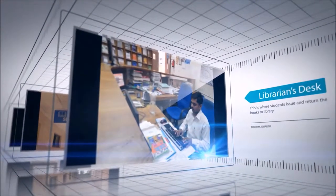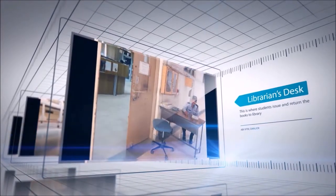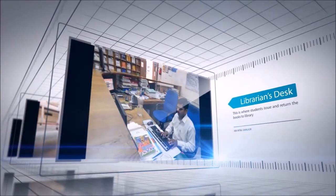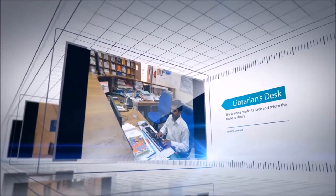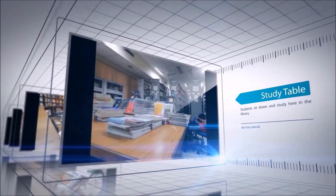As you enter the library, you see the Librarian's Desk on the left. This is where many activities occur, such as issuing and returning of the books that students borrow. In front of the desk lies a few tables for students to sit down and study. The atmosphere in the library is perfect for deep studying.